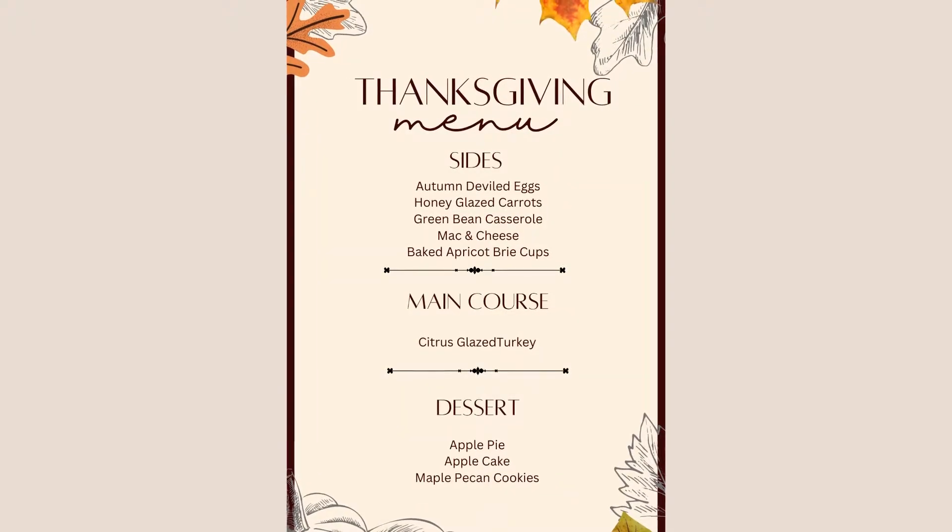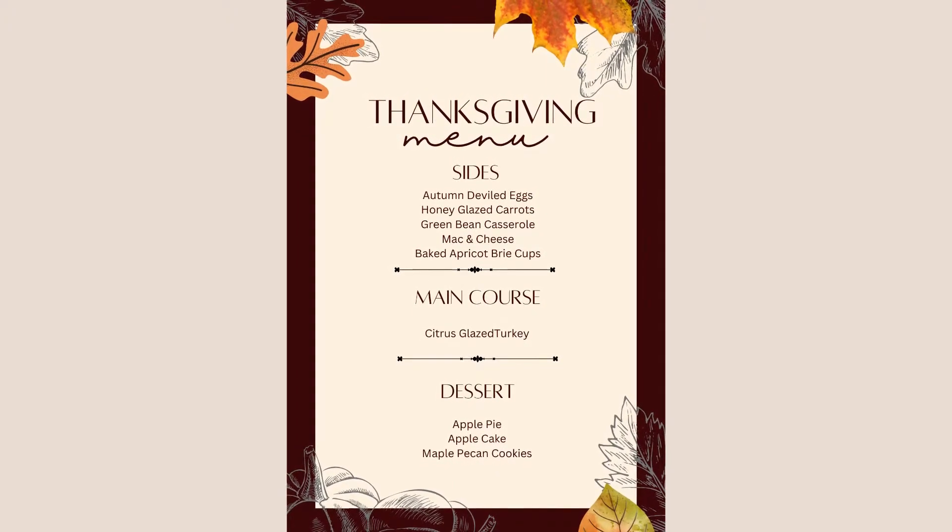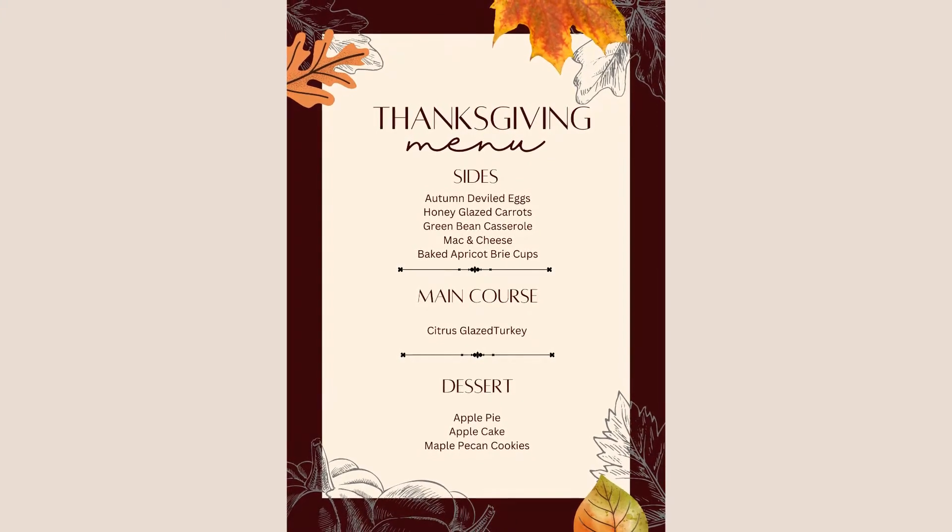I didn't get a hundred percent of my shopping done at BJ's — it was incredibly crowded today. I'll go back tomorrow for the rest, then Wednesday I'll start all the baking: cookies, cake, and pie in one day with one oven, so I'm planning carefully. As a recap: autumn deviled eggs, honey glazed carrots, green bean casserole, mac and cheese, baked brie cups, citrus glazed turkey, apple cake, apple pie, and maple pecan cookies. Quick question — for your mac and cheese, do you prefer the bread crumb topping or without? I've been leaning toward the bread crumb option for that extra texture.